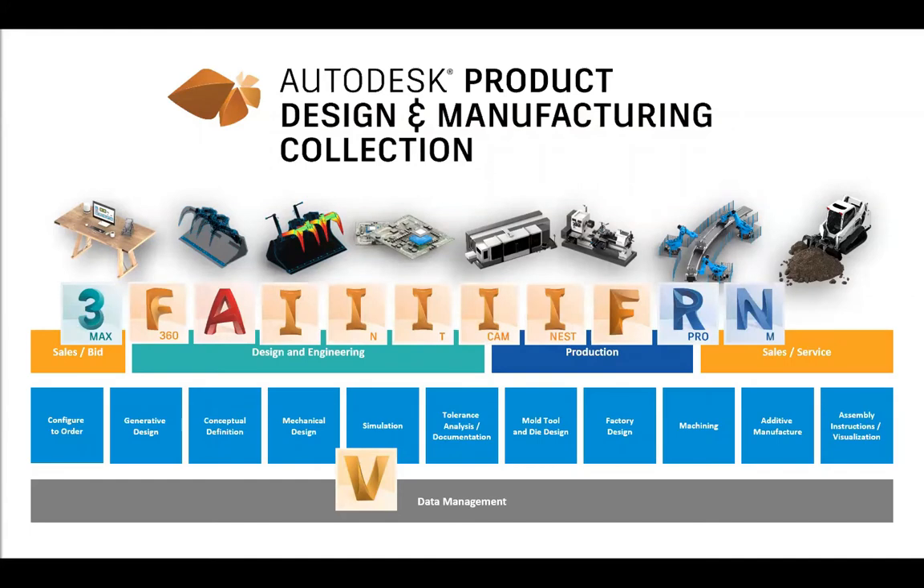We've got a range of different tools that span across the entire platform — from the very concept stage and sales bids through to launching new products. Obviously we want to visualize those products before they go to market. In the design and engineering phase we've got Fusion 360, AutoCAD Mechanical, AutoCAD Electrical, a range of AutoCAD tool sets, and Inventor — which is of course the hero product of this particular collection. We've also got Inventor Nesting, which allows us to flat-pattern products and lay them out most efficiently on a sheet of stock material.